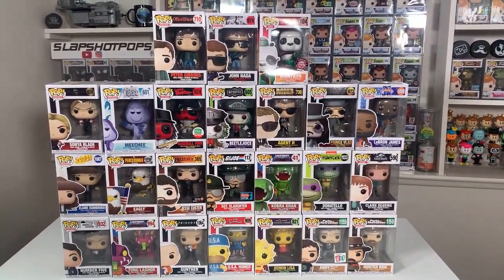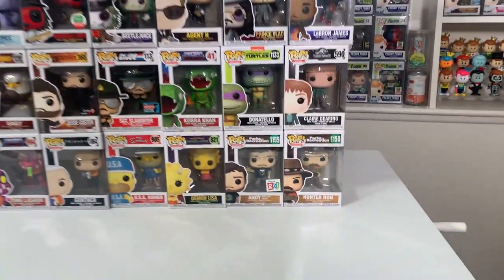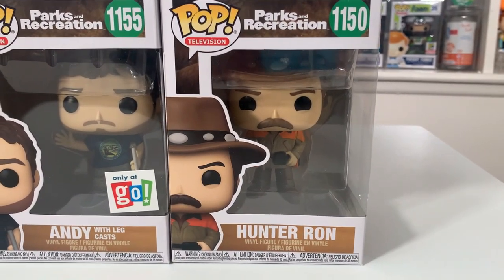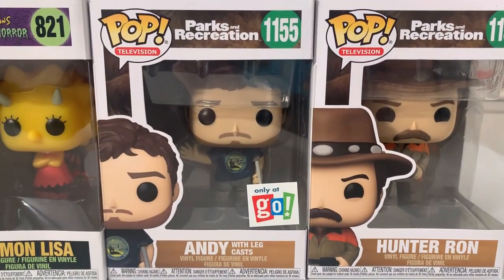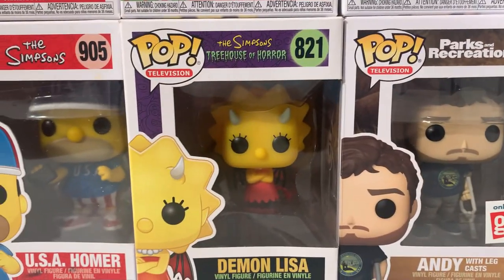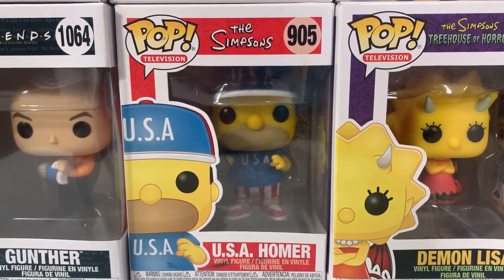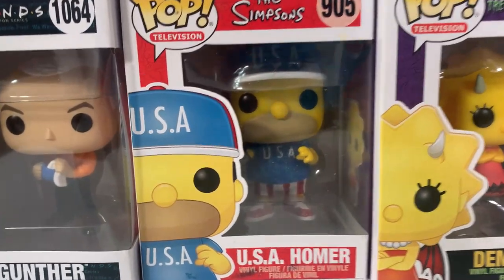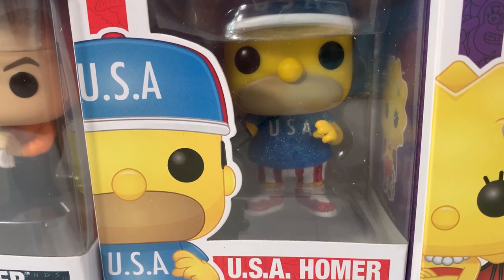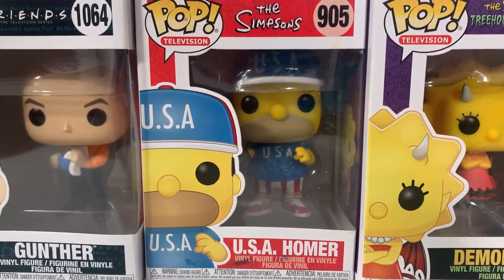For this next wave, we have another mixture — some TV show pops, a few retro toys, and some television. Starting off, we have Hunter Ron as well as the Go Toys and Games exclusive Andy with Legcasts, both from Parks and Recreation. Up next, we have Demon Lisa from The Simpsons Treehouse of Horror. We also have USA Homer from The Simpsons, and this is actually another incredible diamond custom — the glitter just works perfectly on the shirt as well as the pants and shoes. Very well done on that one.